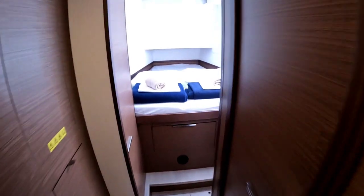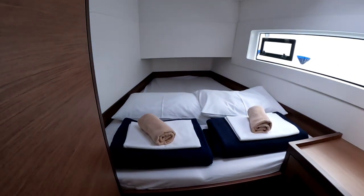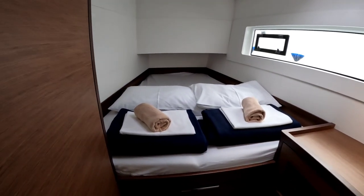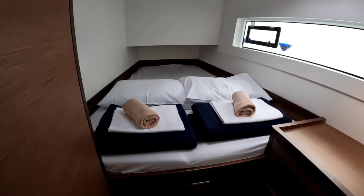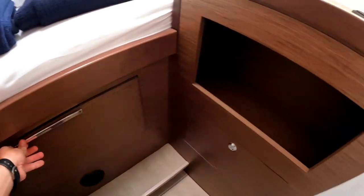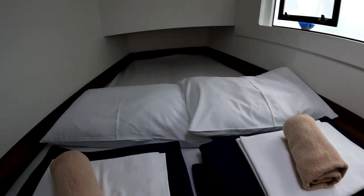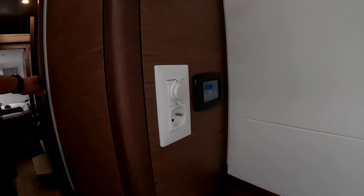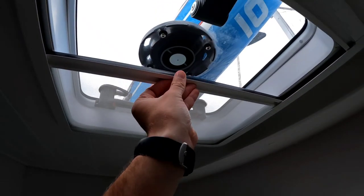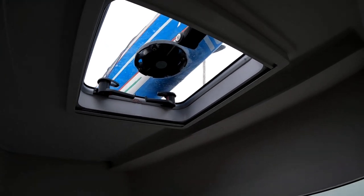At the front cabin we have a double bed, but in my opinion this is for one and a half persons — one adult and a bigger kid maybe; it's not too wide. Under that we have storage space, more storage space, and controls for air conditioning in all cabins.